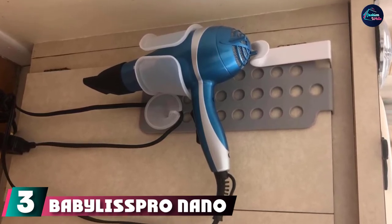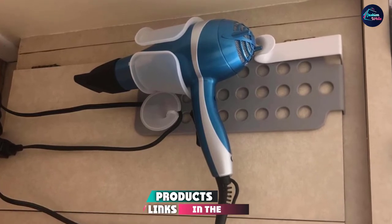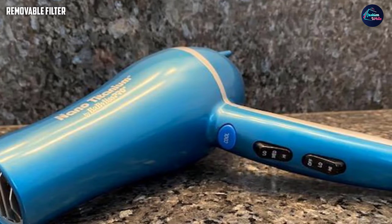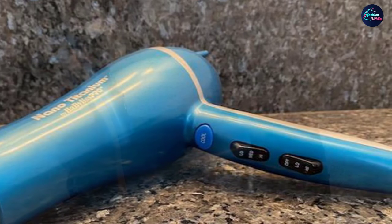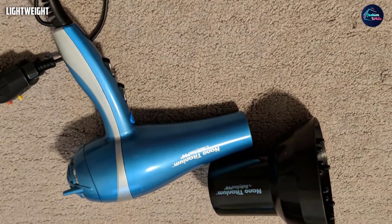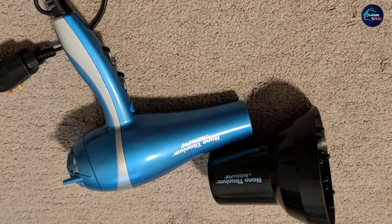The number three position is held by the Bebelis Pro Nano Titanium hair dryer. Its ergonomic design gives you a professional styling experience. It is lightweight and equipped with nano titanium technology that makes your hair frizz-free and shiny. Its powerful 2000-watt motor is ideal for drying hair faster and produces gentle heat to protect your hair from damage.